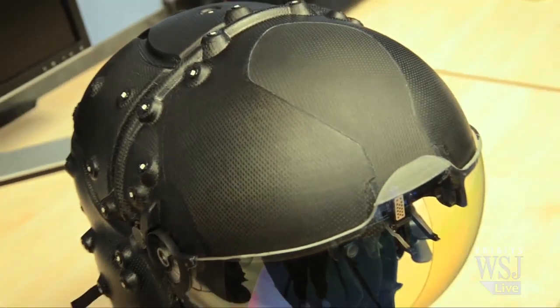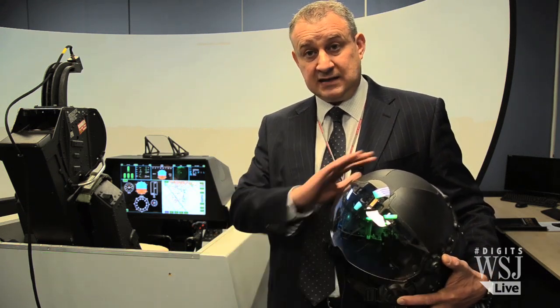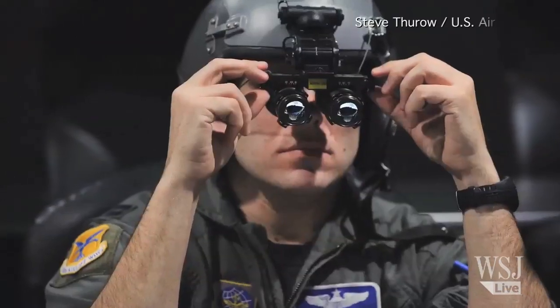It may seem like a standard helmet, but this is the future of flying at night. This enables the pilot to have improved what we call night vision acuity. For close air support, for ground attack, for any role like that, he can now see perfectly. Striker 2 is the newest fighter pilot helmet from BAE Systems, and it eliminates the need for night vision goggles.